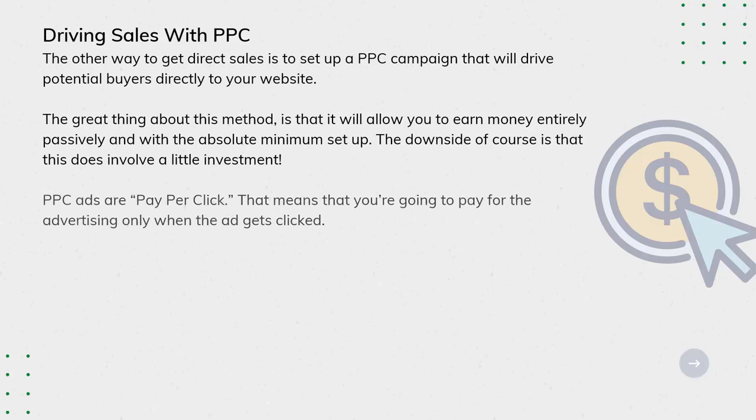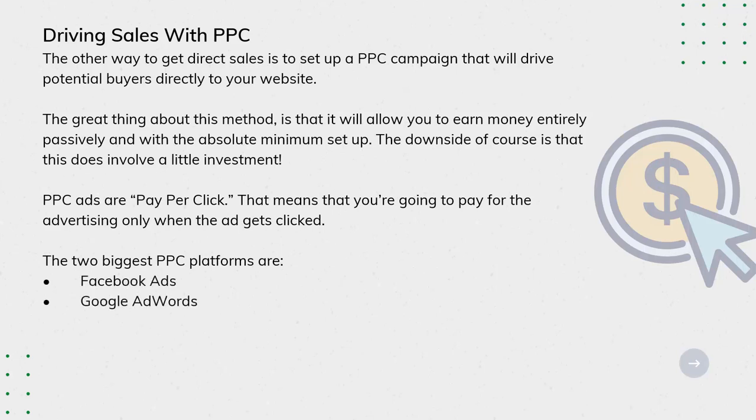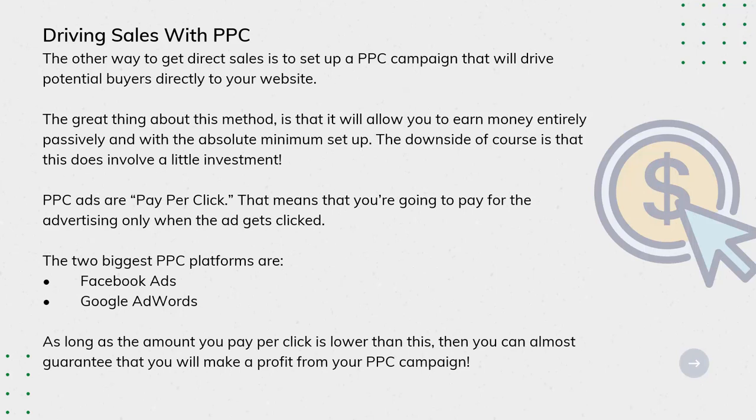PPC ads are pay-per-click, meaning you pay for the advertising only when the ad gets clicked. The two biggest PPC platforms are Facebook Ads and Google AdWords. As long as the amount you pay per click is lower than your conversion value, you can almost guarantee that you will make a profit from your PPC campaign. This is the simple equation to an almost guaranteed marketing campaign.